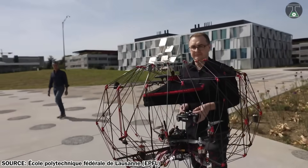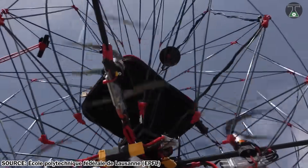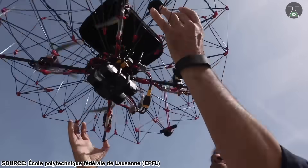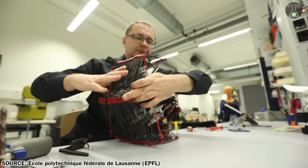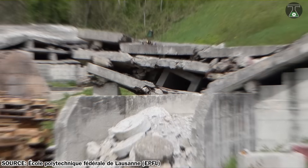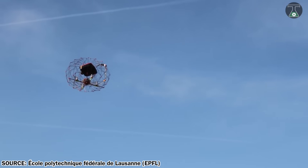The drone can be easily folded and placed in a backpack, as the volume of space it occupies is reduced by 92% when folded. It is controllable through both iOS and Android smartphones via an application, making it very user-friendly.